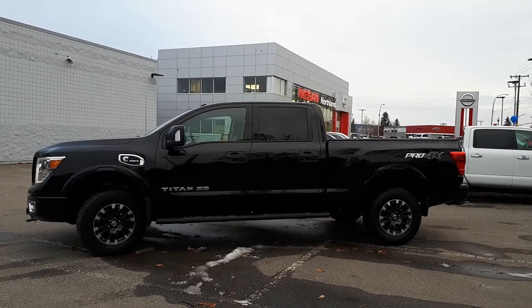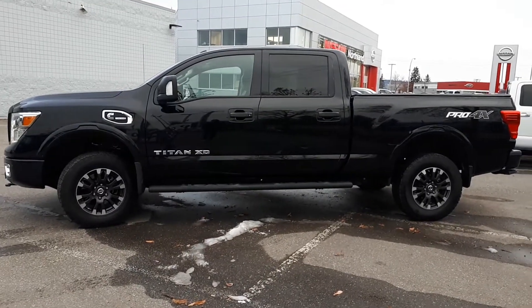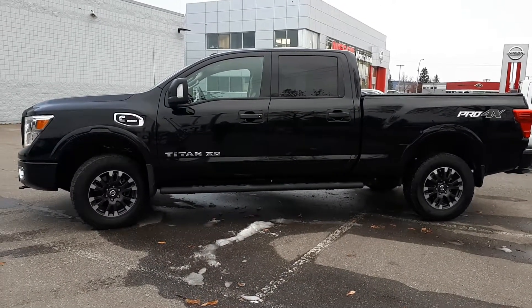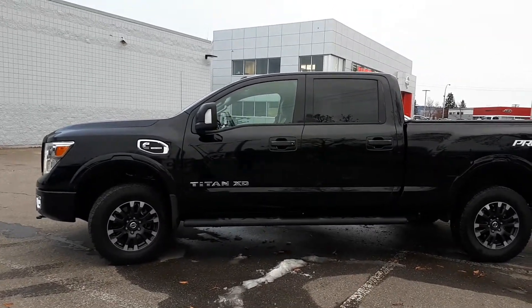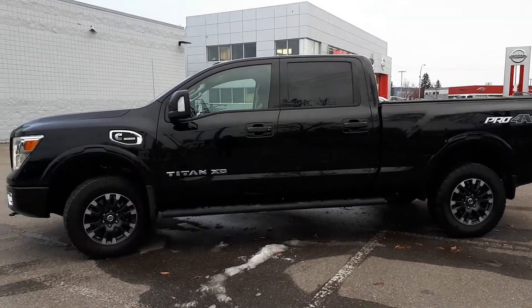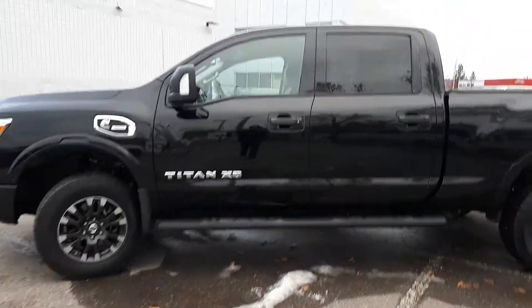Hey everybody, Jessica here at Northland Nissan, showing you today our 2016 Nissan Titan XD. This one has a Cummins turbo diesel engine and 18-inch wheels on it. Let's go inside and check it out.